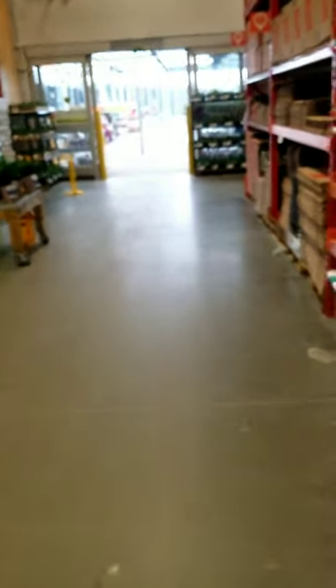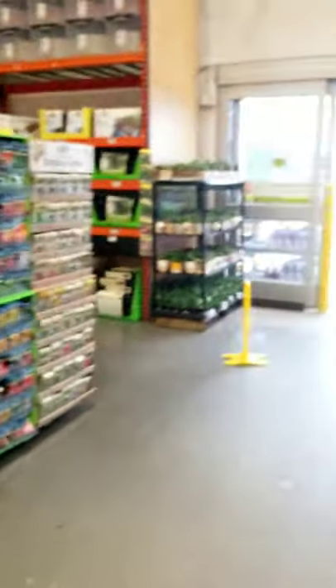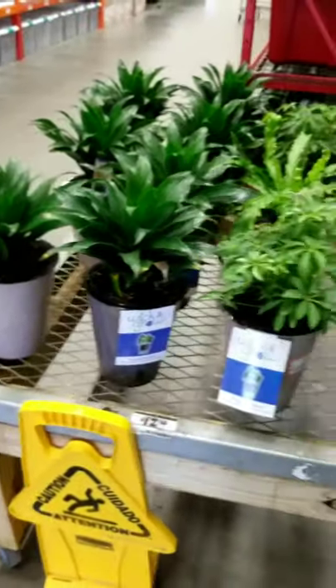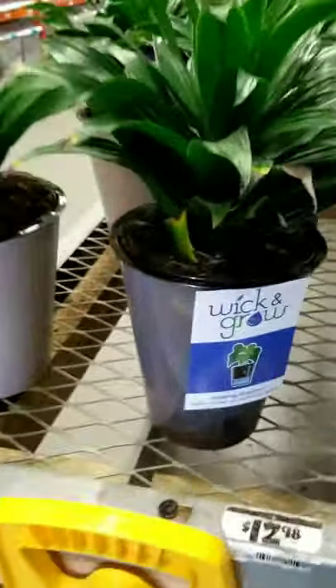Anytime there is a season to put plants out for sale, they will do it. It's actually snowing in some parts of Georgia where I am, so they bring all these plants inside. In this other section, we have a few umbrella plants, and now I see they're doing the wick and grow in these pots.